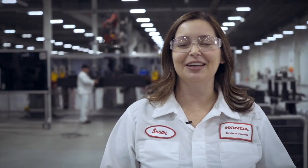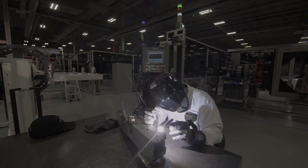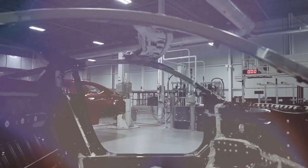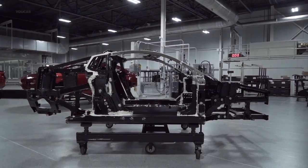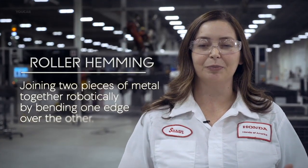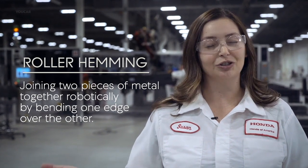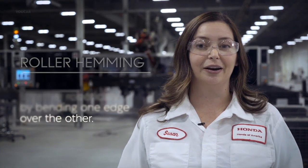By blending the attention to detail and knowledge of the human with the repeatability and accuracy of robotics, we were able to achieve a superior level of craftsmanship. As a small volume factory, we were able to be the testbed for a lot of new technologies. For instance, roller hemming is something that was developed and tested here, and we've actually been able to take that technology and transfer it to other Honda and Acura products.